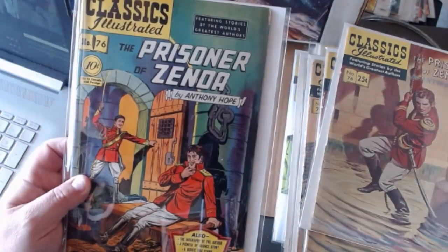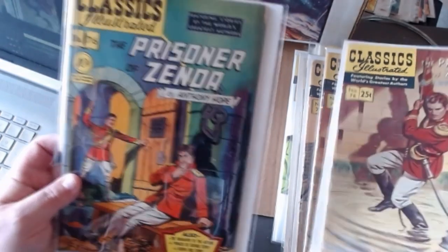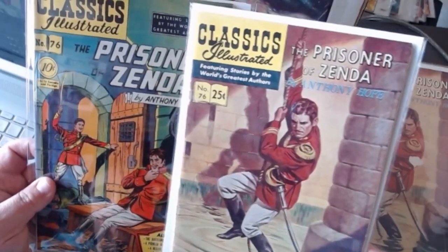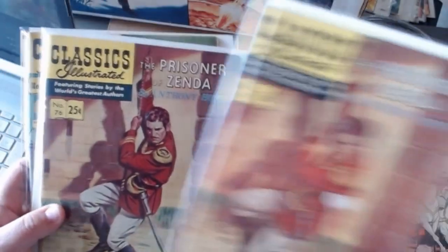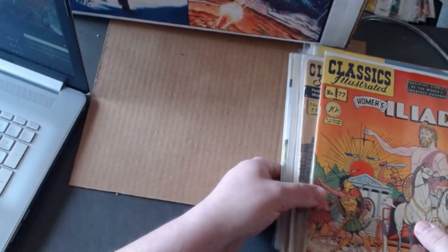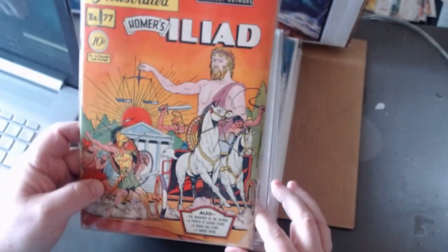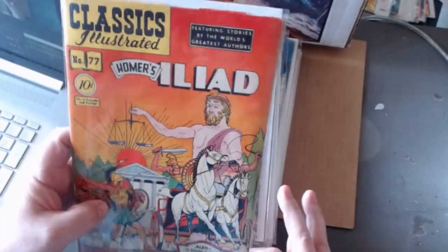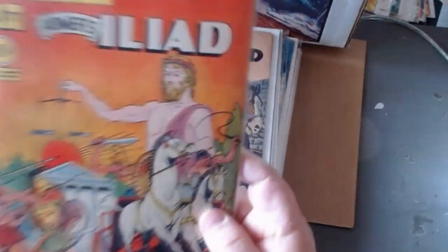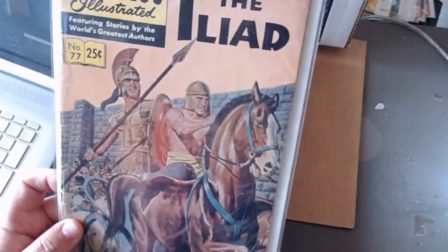And The Prisoner of Zenda — you can already see the painted editions off to the right — by Anthony Hope. And here's a cool one, The Iliad — you start getting into mythology and you get some really wild stuff. Later I'll show you a Spanish edition of the Iliad when we're all done. The painted cover is just fabulous — these charioteers and the horse just look beautiful.